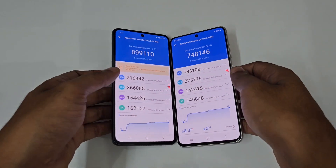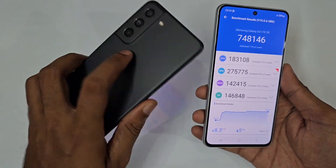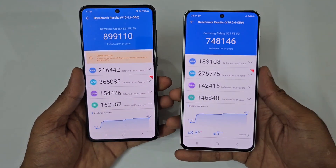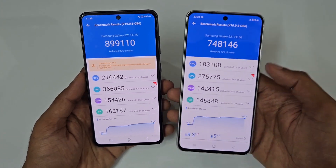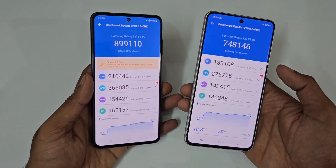So guys, these are the scores of the Antutu benchmark — Snapdragon versus Exynos. Close to 9 lakh is the score on the Snapdragon version versus 7.5 lakh on the Exynos version. If you look at the CPU, it's 2,16 lakh versus 1,83 lakh. And if you look at the GPU, it's 3,66 lakh versus 2,75 lakh.